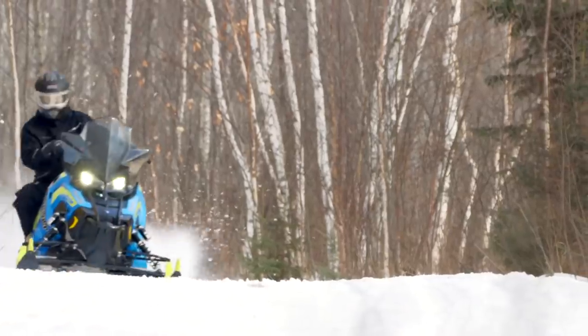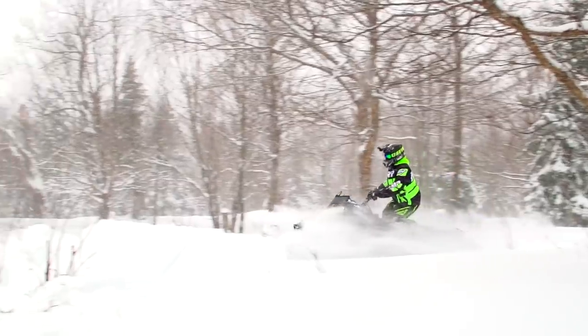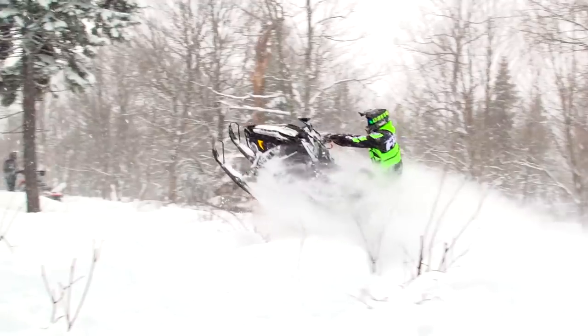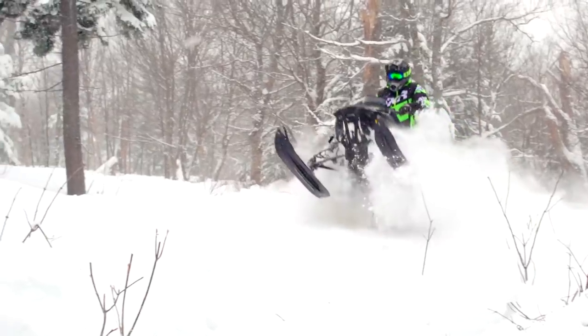If you've ridden a Polaris 850 and you don't think it's the most impressive two-stroke snowmobile motor ever made, you need to go get yourself some counselling. What's most impressive about the Switchback Assault is that it really doesn't require any compromises at all. On the trail, it's every bit as good as any trail sled, in fact better than most, yet off trail it's uncannily capable and easy to ride. It really doesn't matter who buys an Assault — it's going to do what they want and do it well.